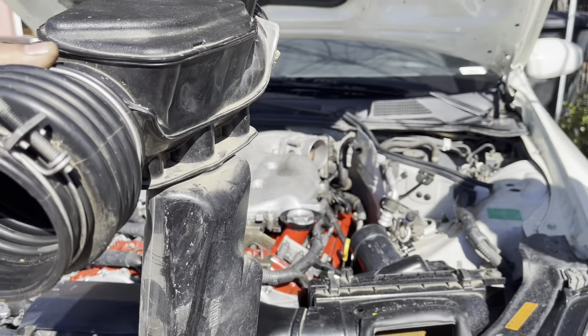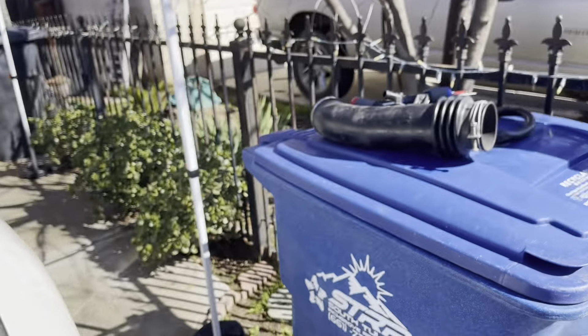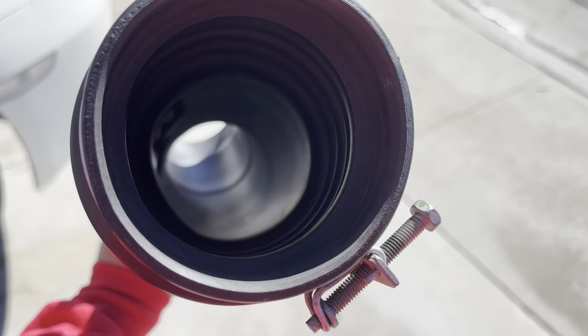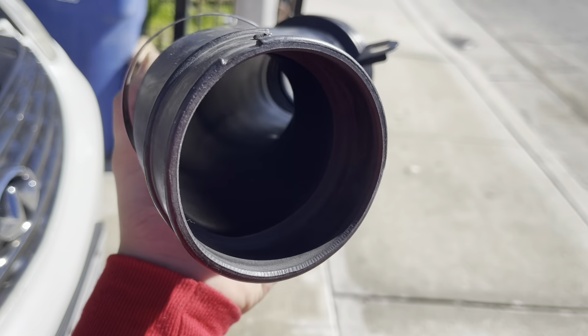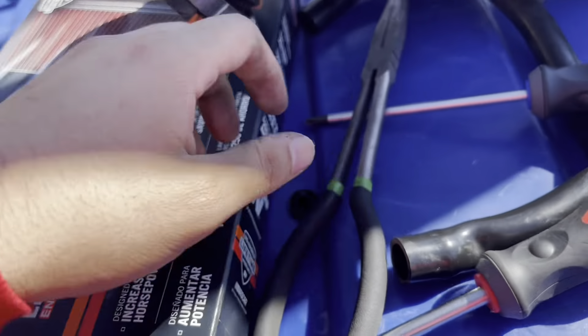Look at that — it has to go through all of that just to get through. But this one, it's just straight. Cleaned it out with throttle body cleaner, just let it air out. I guess I can put this one in right now.